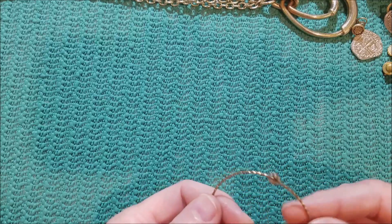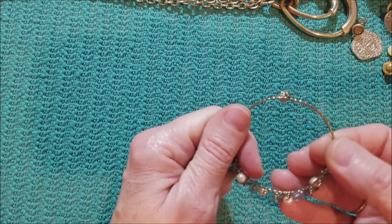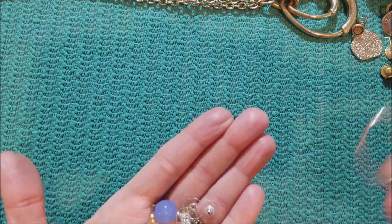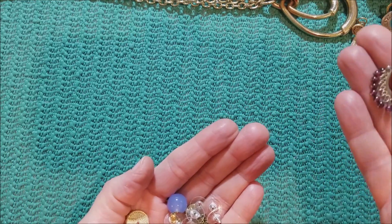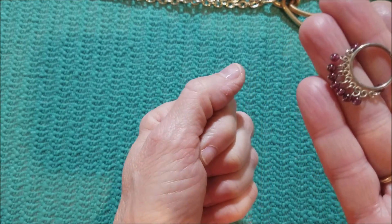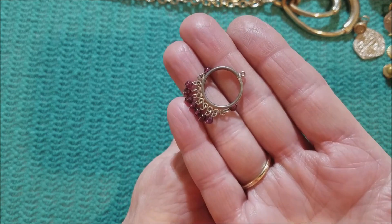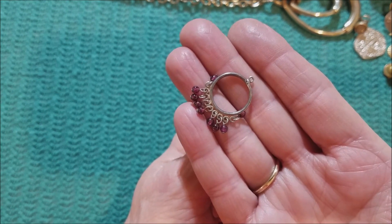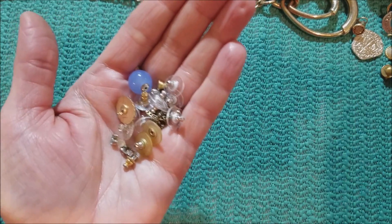I'm guessing this probably was part of an earring, but it's all bent up — it's a hoop earring. There's something that has what looks like amethyst beads. They might be, or they just might be little glass beads. That's a cute little dangle.